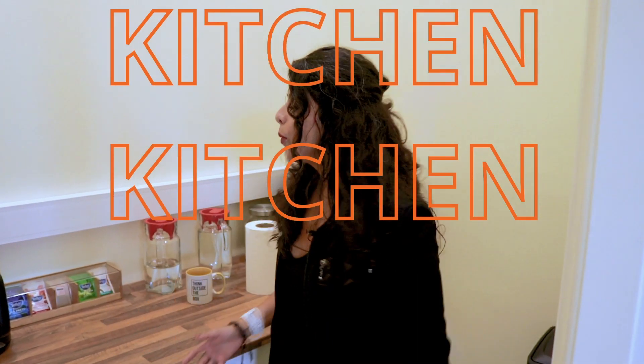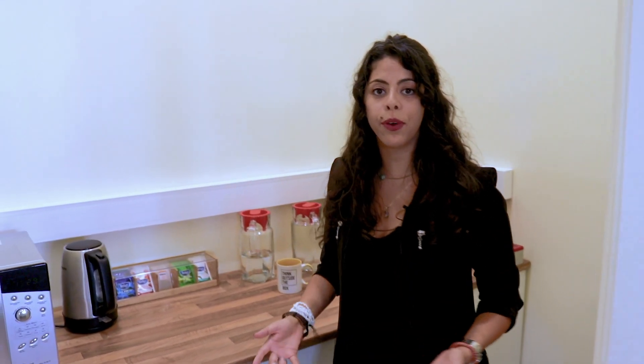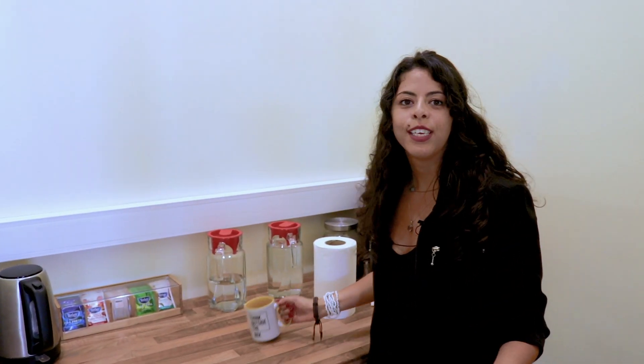Here is our kitchen. We have a selection of tea and coffee available for everyone, every time. So talking about coffee, I'll meet you guys upstairs.